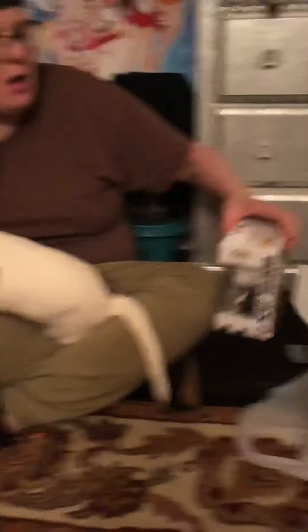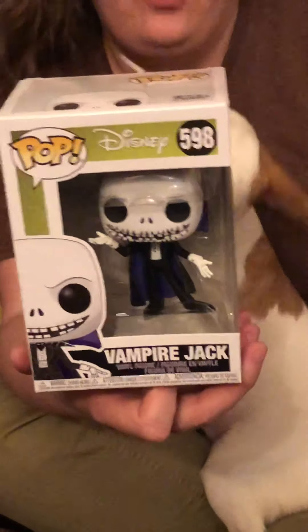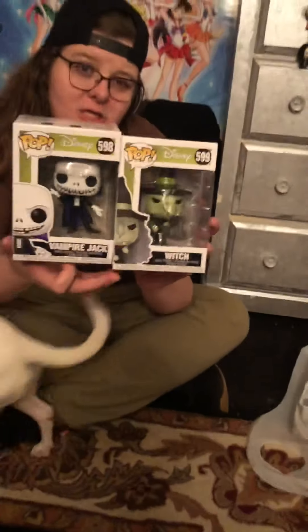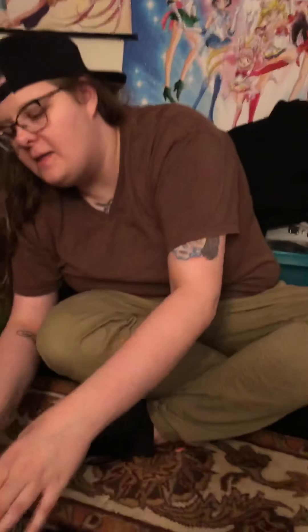Anyway, moving on. Next up, we got pop figure number 598 from Disney — we have the Vampire Jack. Also part of this collection is the Witch, the Mummy Boy, and Undersea Gal. We got the Witch as well from Nightmare Before Christmas, so we just need those other two pop figures now to complete the series.